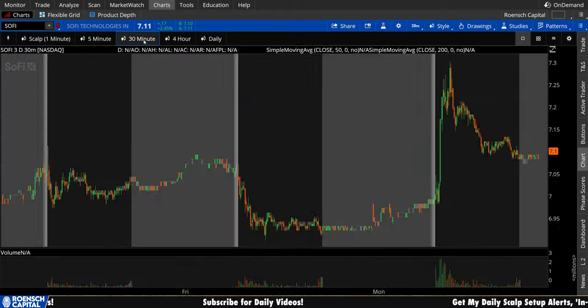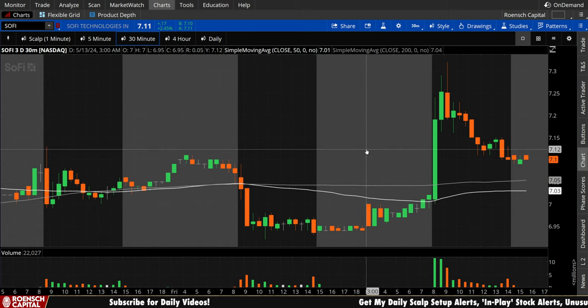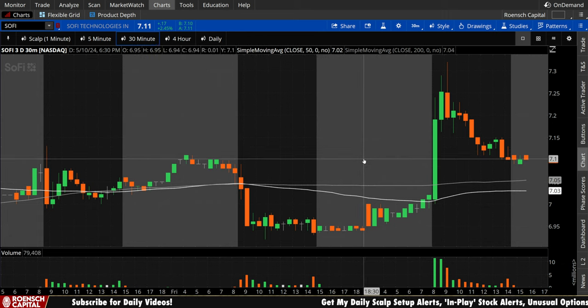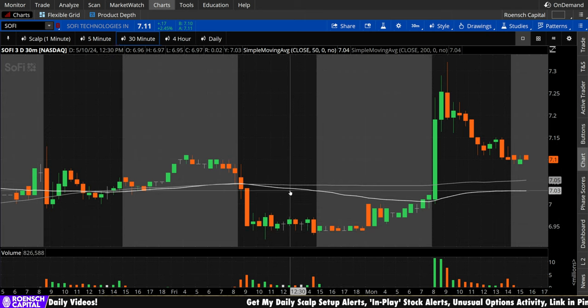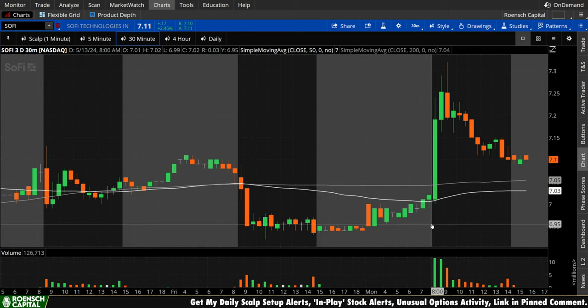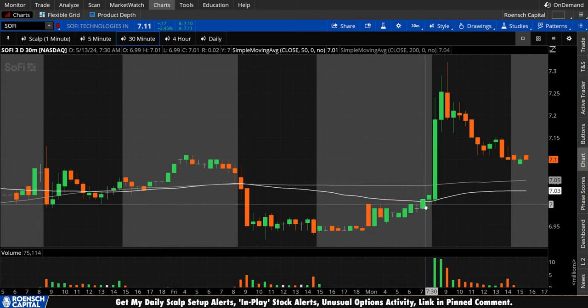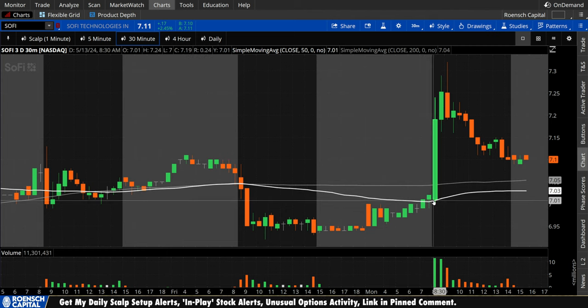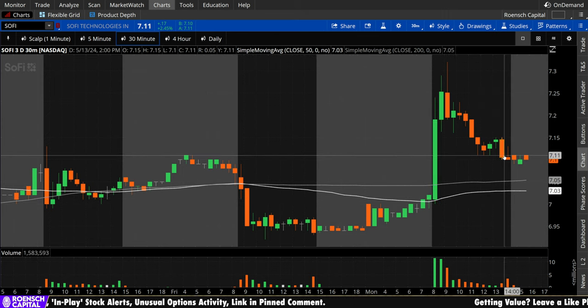Now let's move on to those psychological, self-fulfilling prophecy levels on SoFi, starting with the 30-minute chart. You can see we began the day — or at least pre-market — below both the 50 period and the 200 period. We opened, held the 50 period as support after reclaiming it in pre-market, which I like to see retested when the real volume comes in. Held it as support, ripped to the upside through the 200 period, and we have yet to make a retest. Today was a favorable day for bulls on the 30-minute chart.